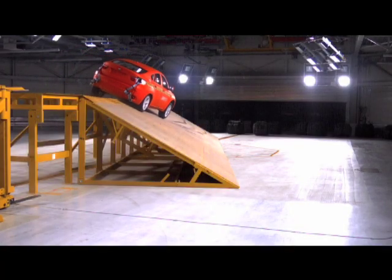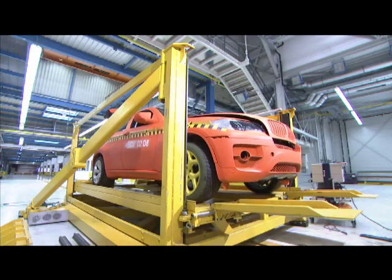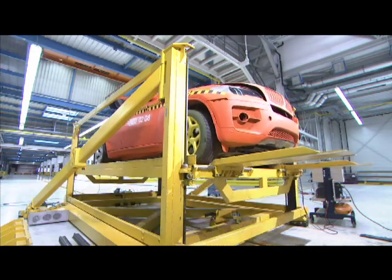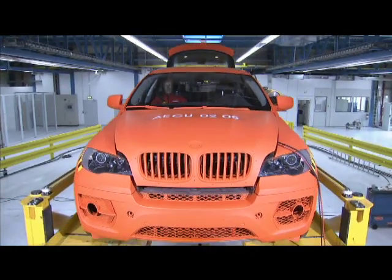For the third test, the engineers built a steep ramp to simulate an embankment or ditch. The advanced safety design of the new X6 Sports Activity Coupe underwent extensive testing in the new rollover facility.